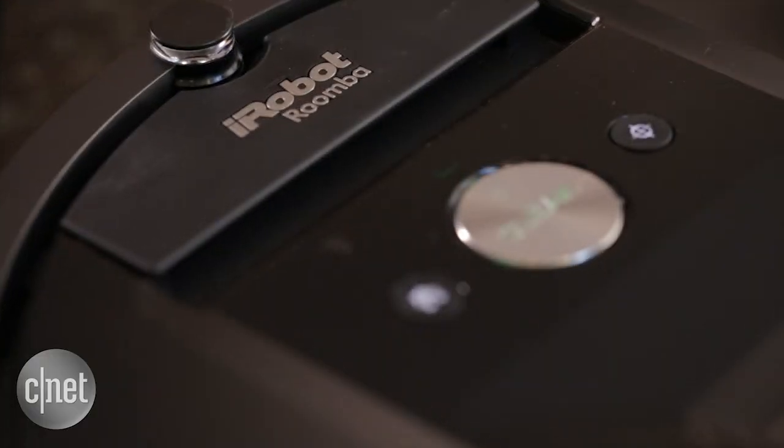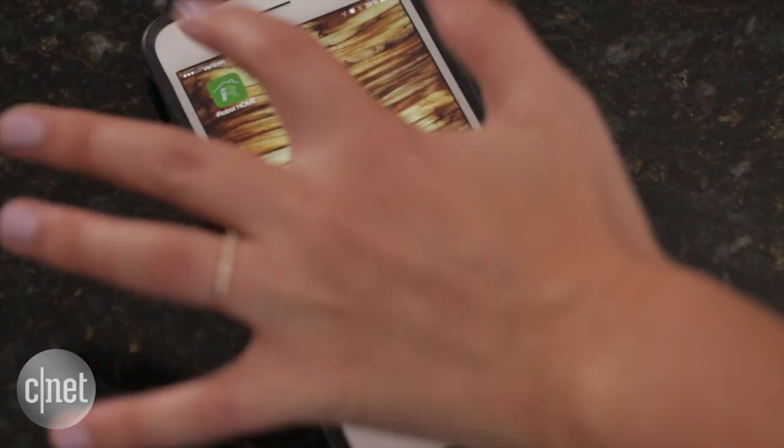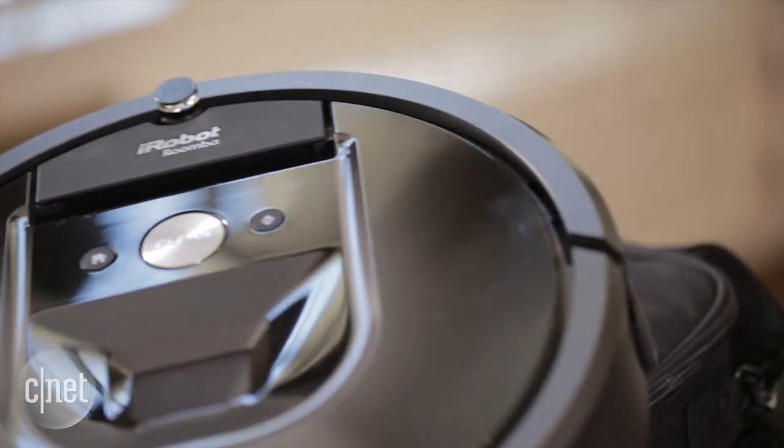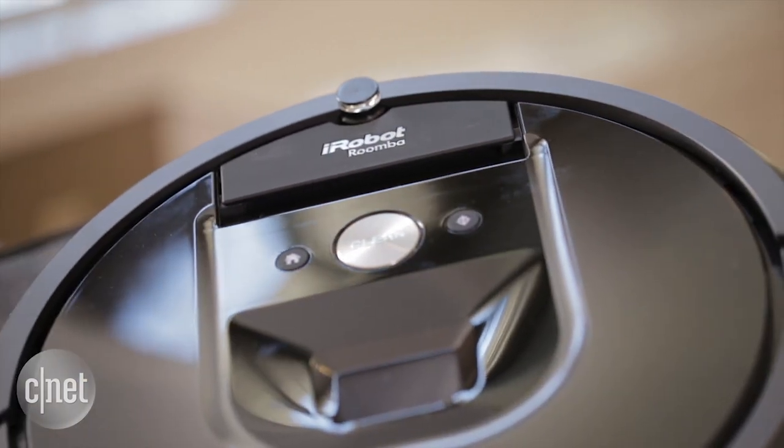So while it's still really good and the app works very well, I'd hold off until we review the Dyson 360i and Neato's new BotVac Connected. For more, check out our full review on CNET.com. From the CNET Smart Home, I'm Megan Willerton.